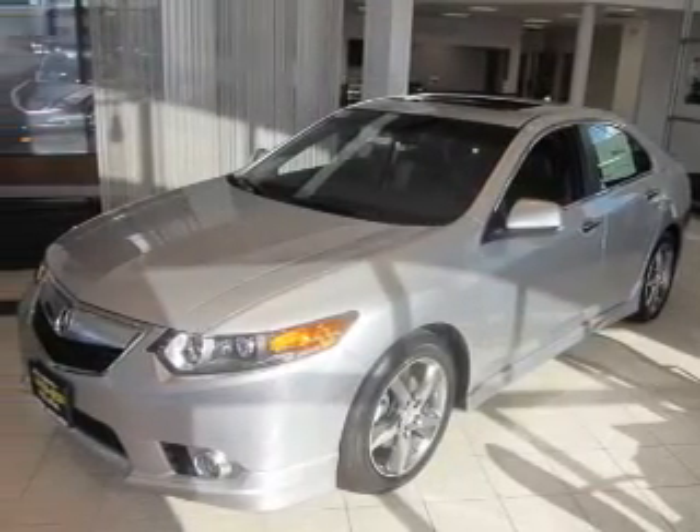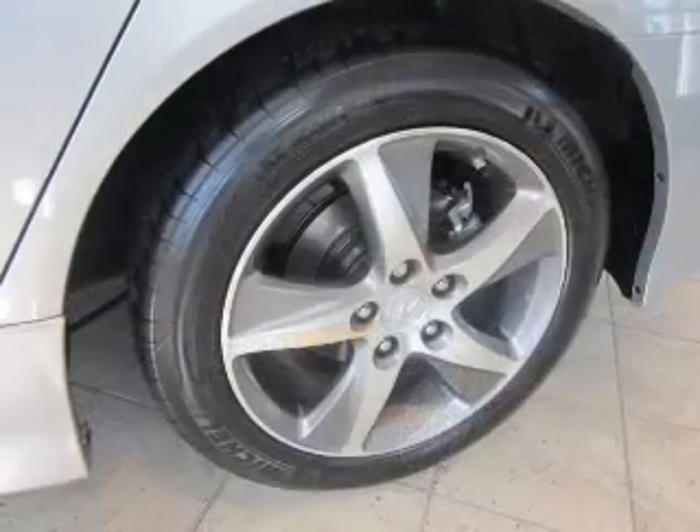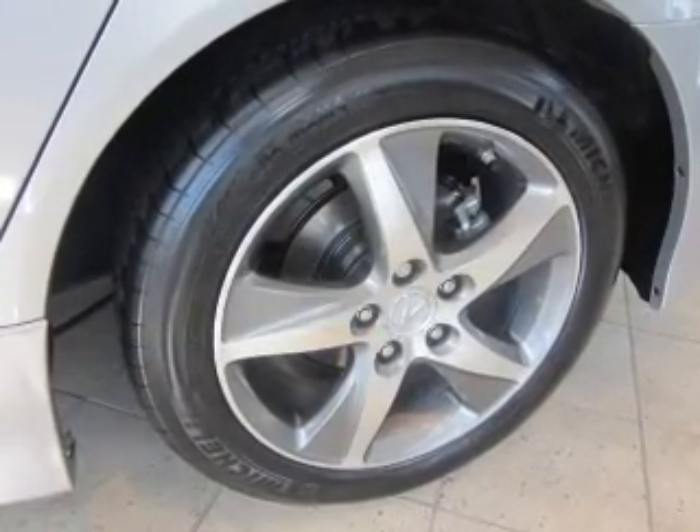Heated seats are there for you on cold winter days. Enjoy the comfort of dual temperature controls. Let the sun shine in with a sunroof.